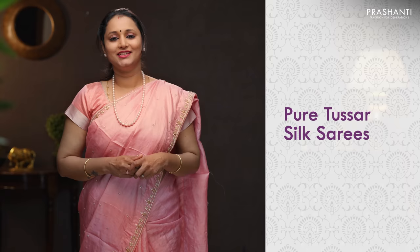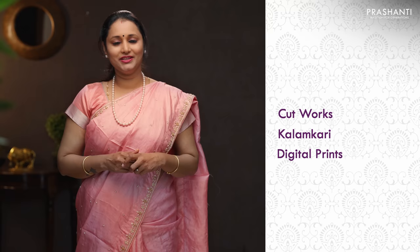Hello all, welcome to Prasanthi. This is Brinda. In today's new arrivals we are going to see some beautiful tassa silk sarees in different styles and patterns. We'll be seeing tassa silks in cut works, kalamkaris, digital prints and also a few very exclusive embroidered sarees in tassa silks. Let's get started.